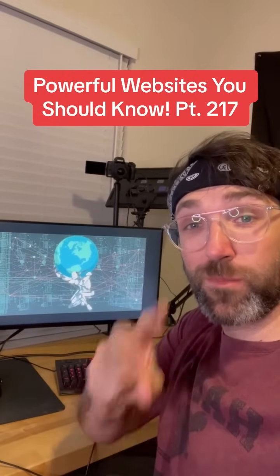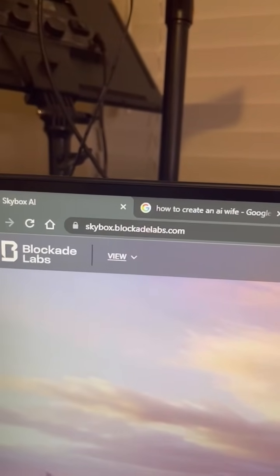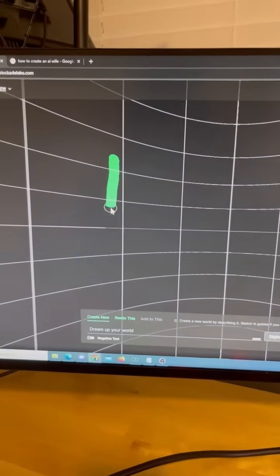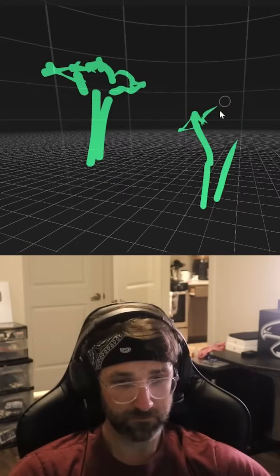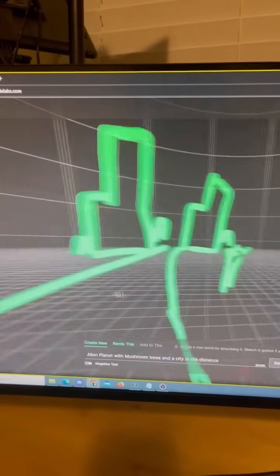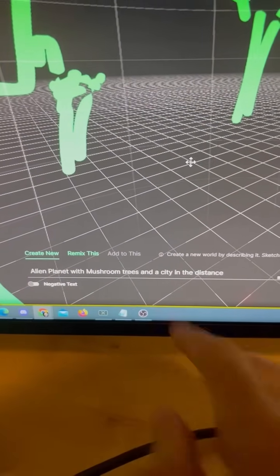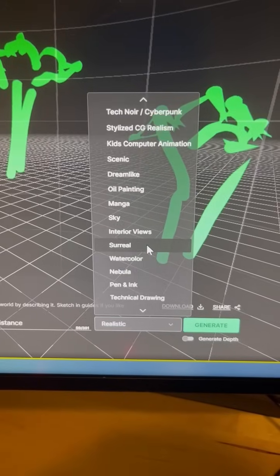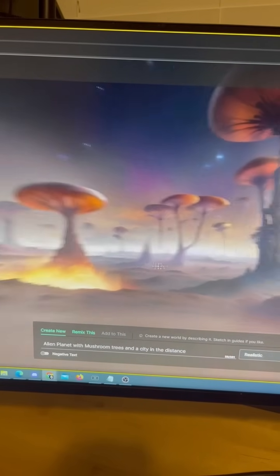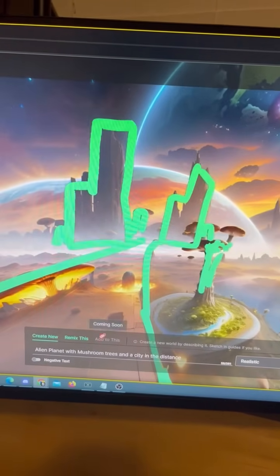Powerful Websites You Should Know, Part 217. Did you know if you go to this website, you can start creating your own world by typing in a prompt and drawing? Now that I'm done with the sketch of the world I want, I type in the prompt: I want an alien planet with mushroom trees and a city in the distance. I select a style — let's go with realistic — and it will use your prompt and sketch to create your 3D world, using the green sketches to generate it.